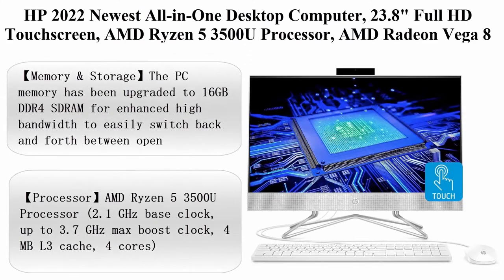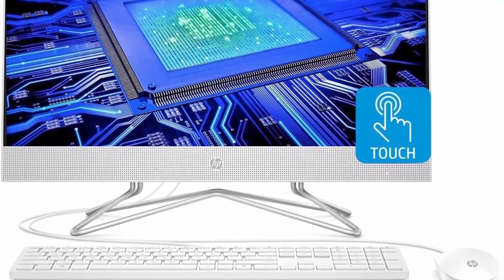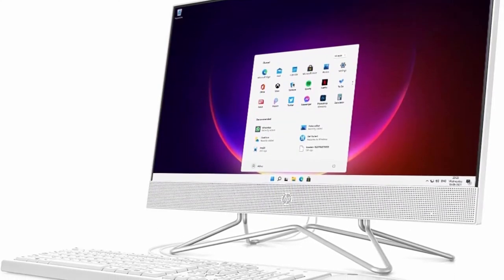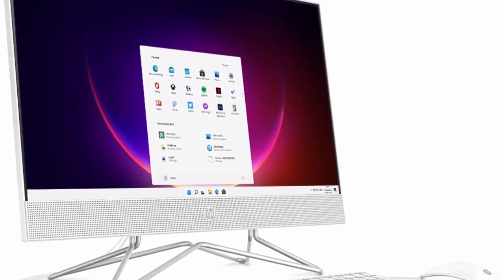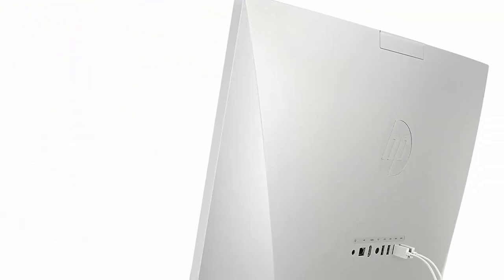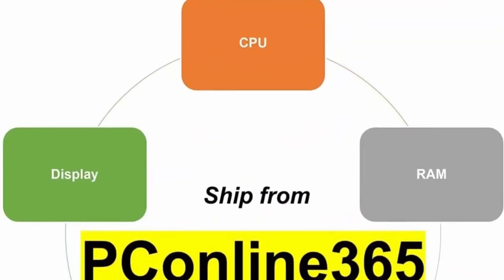Top 10: HP 2022 Newest All-in-One Desktop Computer. 23.8-inch Full HD Touchscreen, AMD Ryzen 5 3500U Processor, AMD Radeon Vega 8 Graphics, 16GB RAM, 256GB SSD plus 1TB HDD, Webcam, Windows 11 Home. Memory upgraded to 16GB DDR4 SDRAM for enhanced high bandwidth. Hard drive upgraded to 256GB PCIe NVMe M2 SSD plus 1TB HDD. AMD Ryzen 5 3500U: 2.1GHz base clock, up to 3.7GHz max boost, 4MB L3 cache, 4 cores.